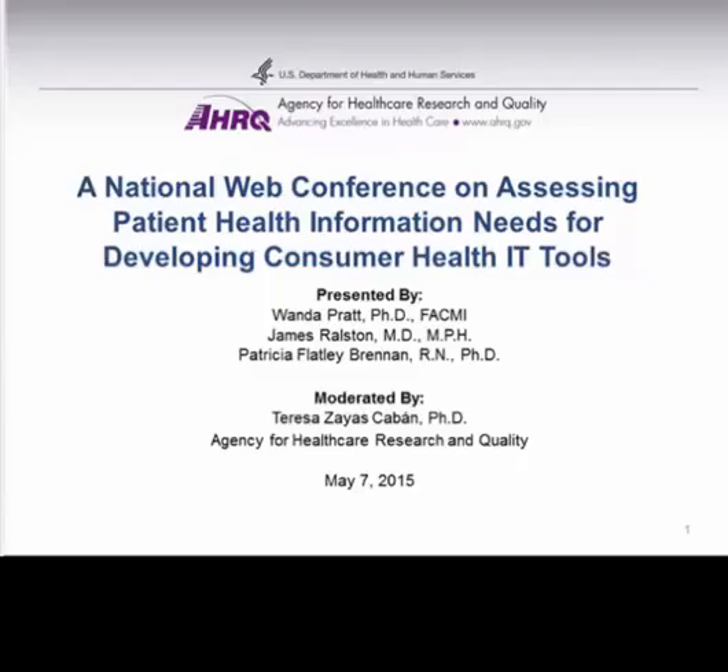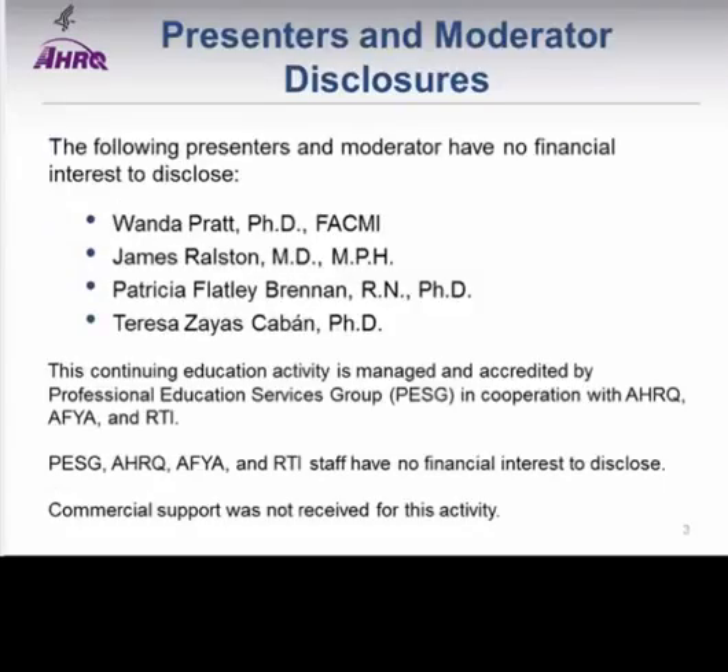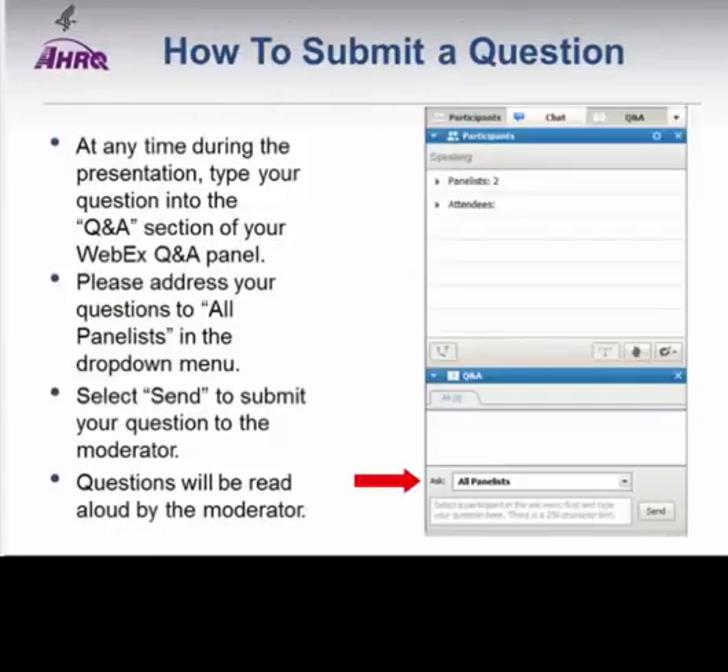The presenters will be discussing preliminary results from their grant projects, which were all funded under the same funding opportunity. Before we get started, I'd like to start with some housekeeping items. None of the presenters or myself have any financial disclosures to share or any conflicts of interest. We will be using the Q&A feature to submit questions throughout the presentations, and we will hold all questions to the end.